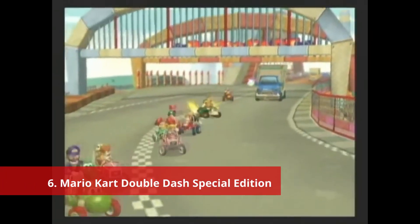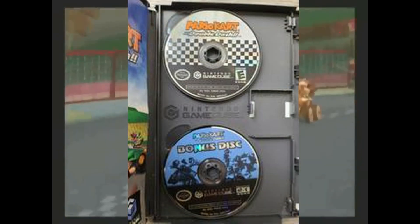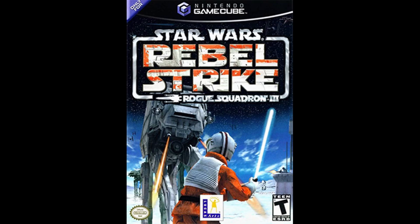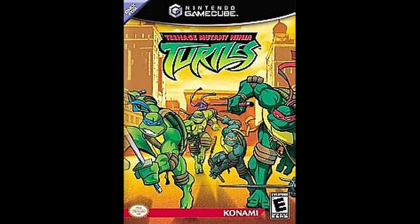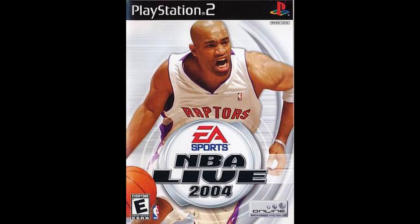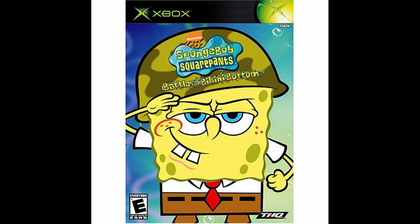Number 6: Mario Kart Double Dash Special Edition. The fourth iteration of the Mario Kart series has an interesting special edition that also doubled as a pre-order bonus. Players who pre-ordered this game got a bonus disc that included tons of extra content. The disc included playable demos for F-Zero GX, Mario Party 5, Sonic Heroes, Star Wars Rogue Squadron 3 Rebel Strike, and Teenage Mutant Ninja Turtles. The disc also had trailers for tons of games like NBA Live 04, Harry Potter Quidditch World Cup, Final Fantasy Crystal Chronicles, and SpongeBob SquarePants Battle for Bikini Bottom — the game of the generation.